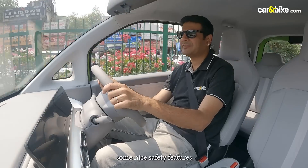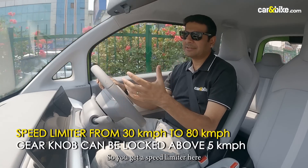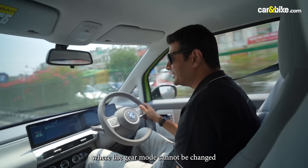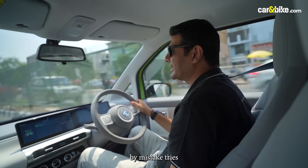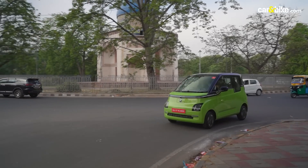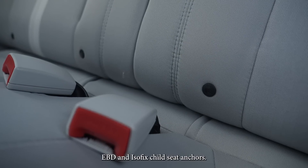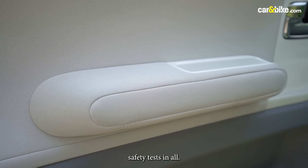MG has also given some nice safety features apart from the regular ones. You get a speed limiter where you can set a speed beyond which the car will not go. There is also a feature where the drive mode cannot be changed at speeds above 5 kmph, so if someone mistakenly tries to switch the drive mode while driving, it won't happen if the feature has been activated. Additionally, you get two airbags, tyre pressure monitoring system, ABS with EBD, and ISOFIX child seat anchors. MG says the IP67-rated battery has gone through 16 safety tests in all.